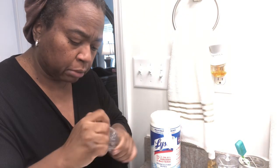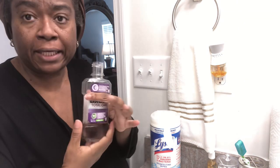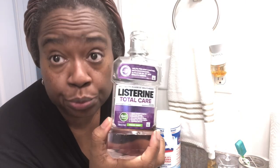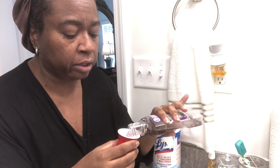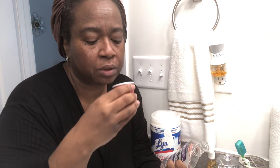I'm sure y'all don't want to see me brushing my teeth the whole time, so I just paused it for a minute. Anyway, this is the mouthwash I use right now. I generally use mostly Listerine brand — that's my preference. But when I have a coupon I'll get something else if it's a good deal. I prefer Listerine, so I try to do as many couponing deals on Listerine as I can.